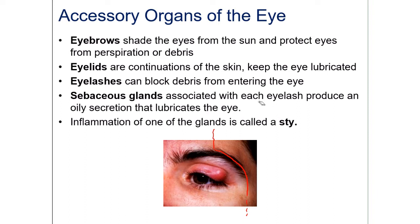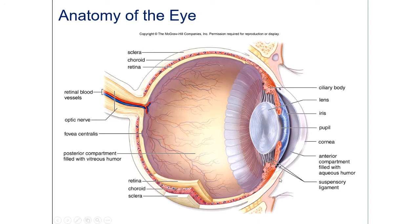There are sebaceous glands that produce an oily secretion that helps lubricate the eye. However, if one of these glands becomes inflamed because it's blocked, it can create a swelling called a sty. If you've ever had a sty, you know it's extremely painful and doesn't go away for at least a week — it's rather a nuisance.